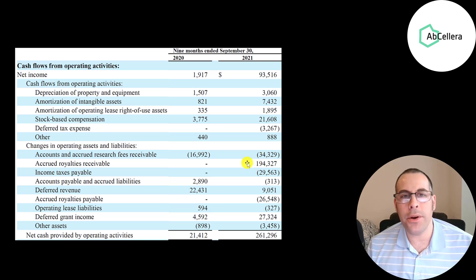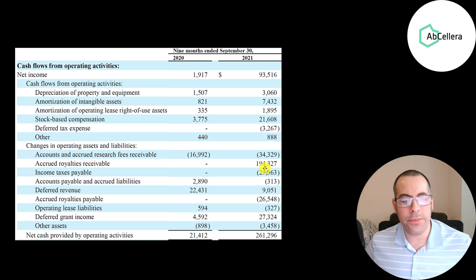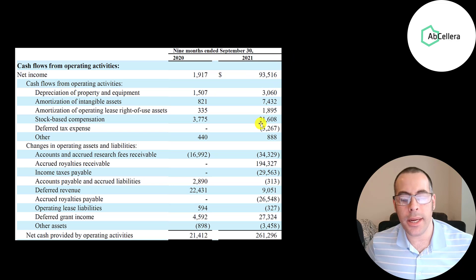For example, they could have an agreement saying once 100 million vaccines are sold, we'll pay you $100 million. After 90 million vaccines are sold they would accrue $90 million in revenue, but won't get paid until 100 million vaccines are sold — that's how accrual accounting works. Even if you don't receive the money, you still have to track it because it's owed to you. There was also a $30 million outflow of income tax payable. So even though they reported a $94 million gain, they actually generated $261 million of cash flow.